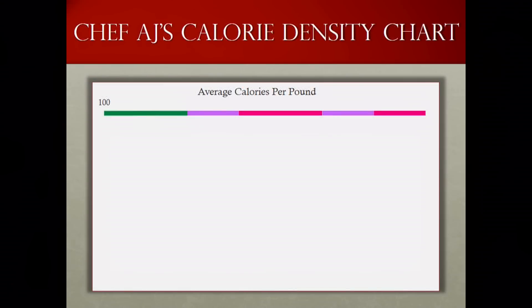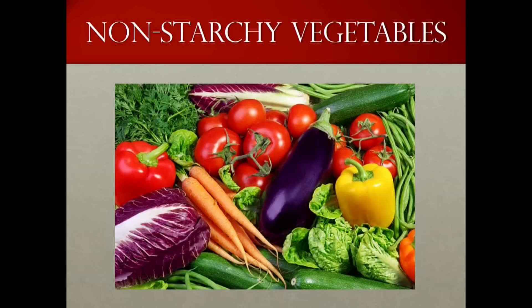Any guesses on what food or food group might have 100 calories per pound? The answer is any non-starchy vegetable — pretty much every vegetable you can think of with the exception of potatoes, corn, and peas. Here's a picture of some of the non-starchy vegetables, and if you look at some of those, some are botanically actually fruit — things like zucchini, bell pepper, cucumber, okra, tomato, and eggplant are botanically fruit, but we think of them as non-starchy vegetables. These have only 67 calories per pound.